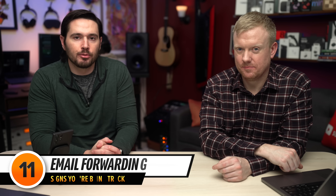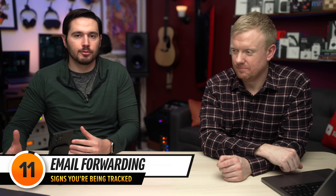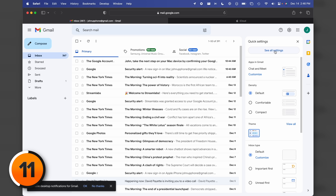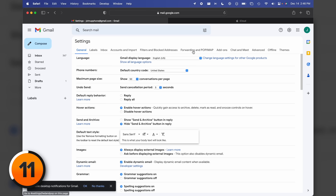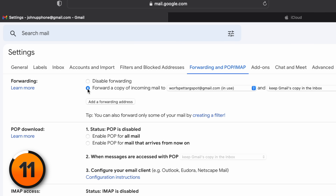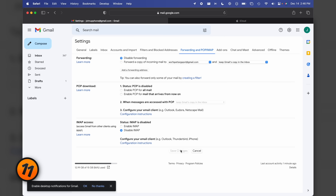The next thing to check is email forwarding. Almost every single email provider has email forwarding as a service, but if your emails are being forwarded without your knowledge, it could be a sign that somebody is tracking you. The easiest way to check is using a computer. Go to gmail.com, click the settings gear in the upper right-hand corner, click See All Settings, then tap Forwarding and POP/IMAP. If you see that a copy of your email is being forwarded anywhere you don't expect, choose Disable Forwarding and then tap Save Changes.